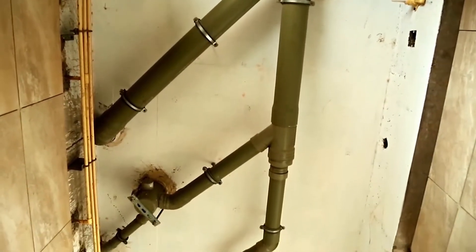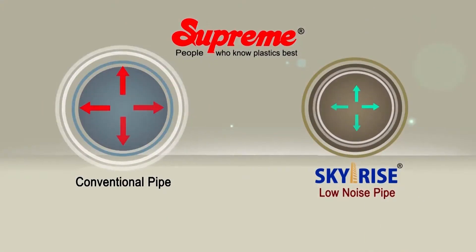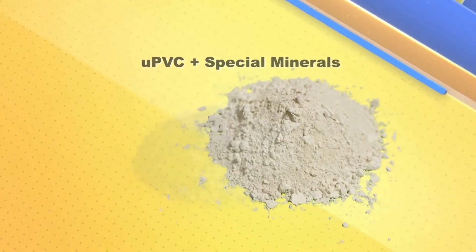hospitals and premium projects where regular SWR do not suffice the application requirements. Besides strength, sturdiness and superior joint performance, this thick-walled, high-tech, high-density system has low noise as a predominant feature. This is achieved by using mineral-reinforced PVC compound.